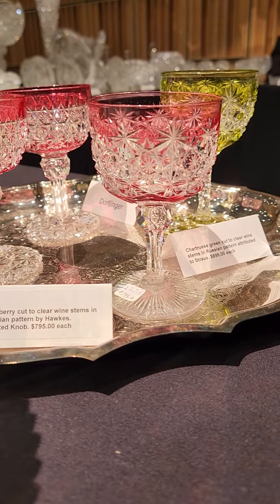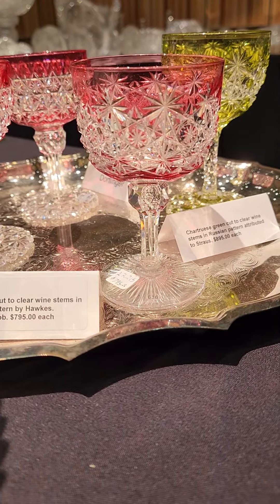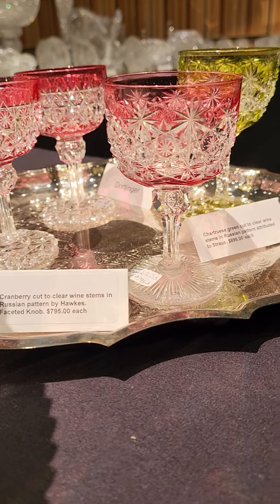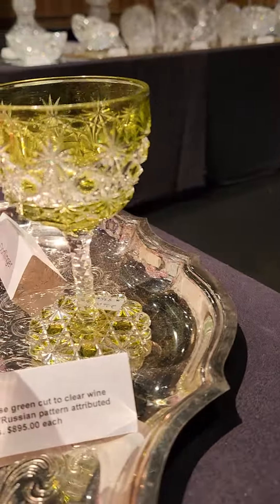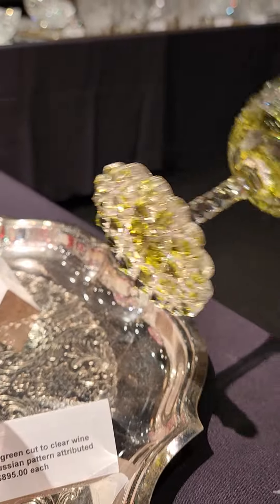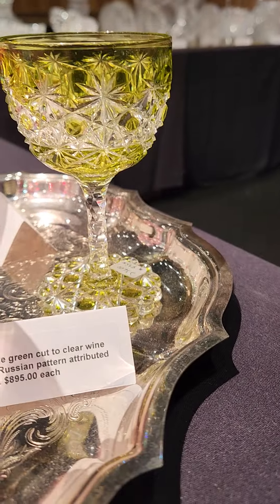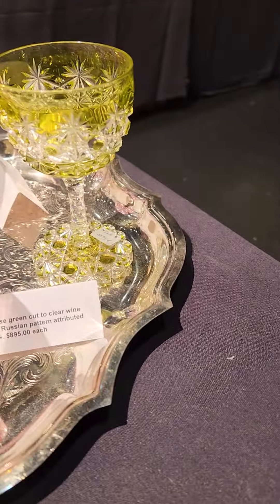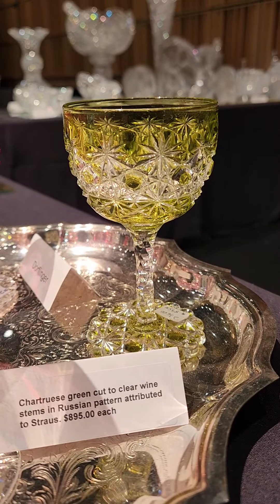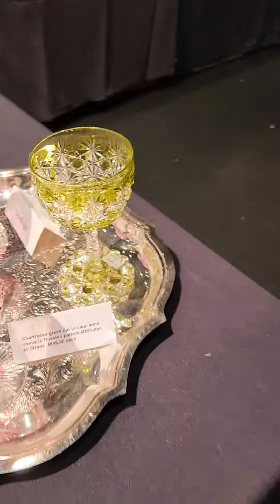Another great Russian pattern wine stem is this chartreuse green cut-to-clear with the pattern cut colored foot — that's very rare in cut glass. It's Russian and it's by Strauss, because it's got the St. Louis diamond stem. It's $8,950 and I have two of those left.